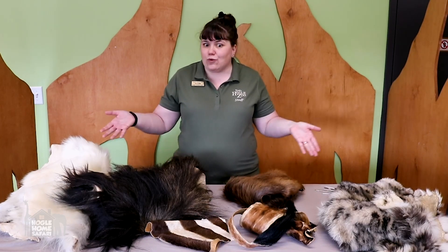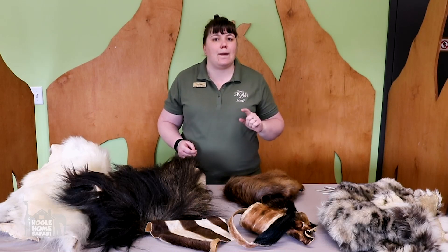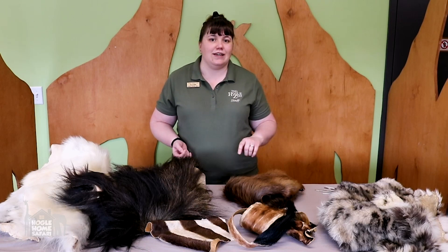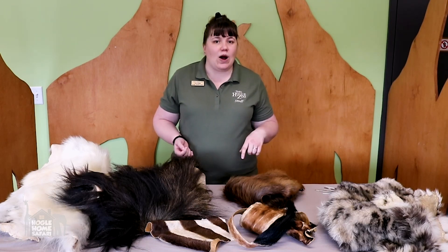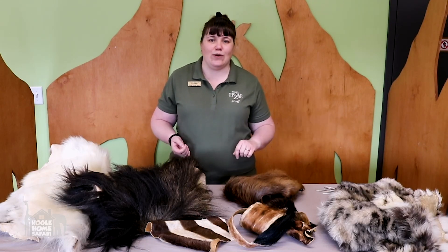We're going to have a lot of fun looking at really cool stuff and I'm going to need your help. You're going to need a pencil and a piece of paper to join me in doing this activity. So in a second I want you to hit pause, go find a pencil and a piece of paper, and when you're ready come back and hit start and we'll get going.